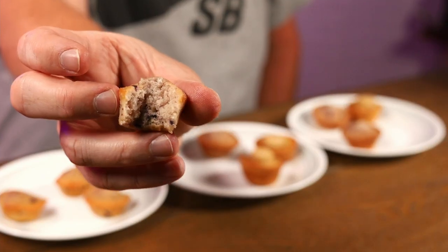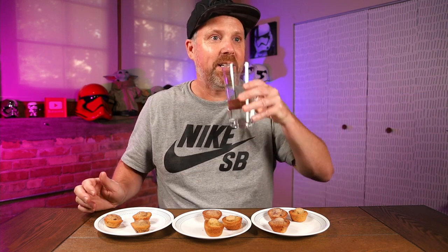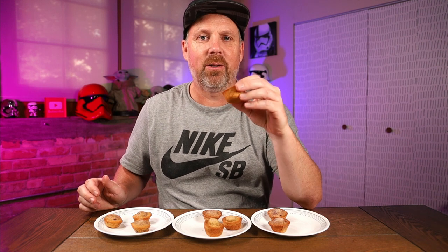We got to try this one — the Hostess, which is the most moist. This is tough. This is really tough because I thought for sure these were going to be the best. I think I have to sample them again because I'm torn — they're completely different.